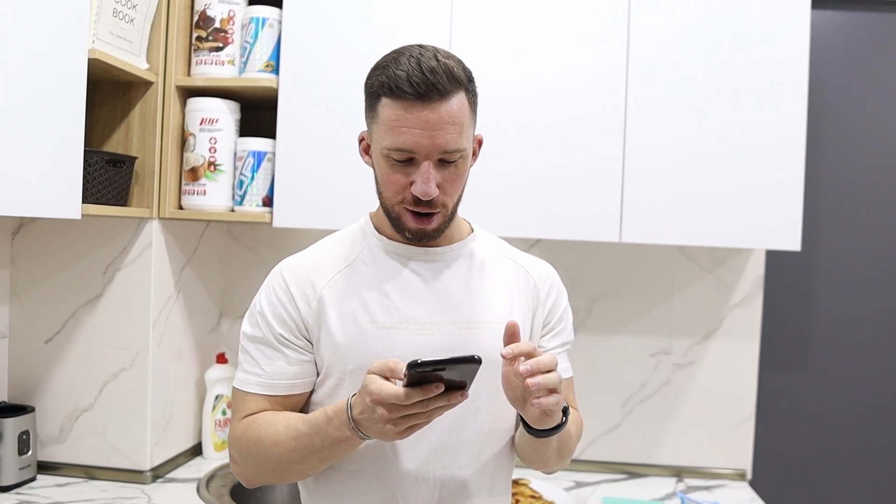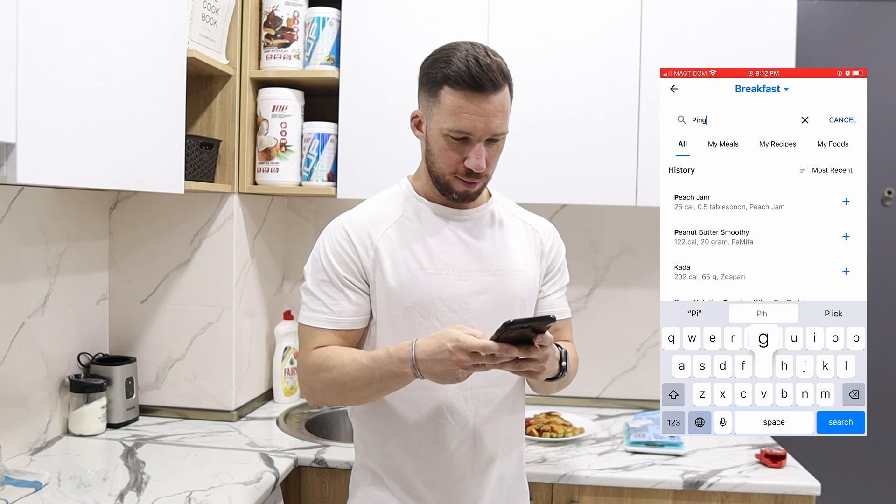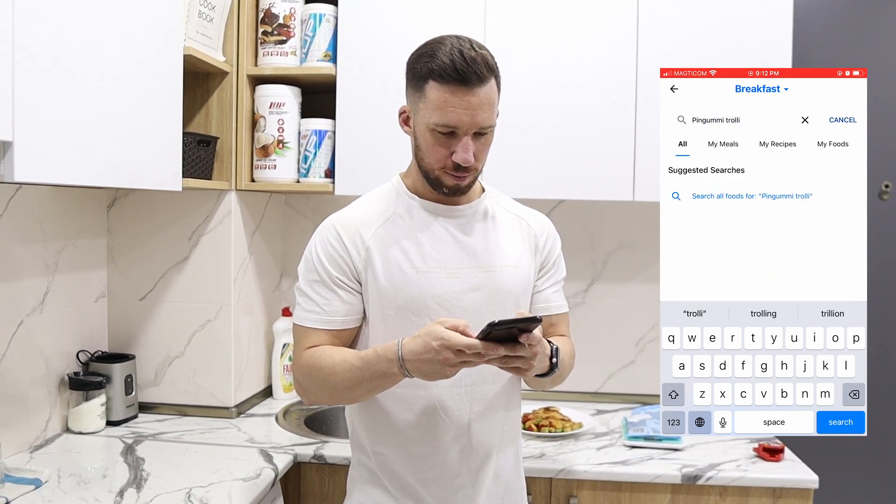For tracking your macros you're going to want to download an app. When I was in the United States I liked to use MyFitnessPal — very user-friendly and the database was huge, so you could scan pretty much any packaged food barcode and it would pop up. Unfortunately a lot of the features are now in the premium version, which costs $19 a month or $80 a year. I have my own app I use for coaching clients, so I just use that. The database isn't as big as MyFitnessPal — when I tried to scan these pin gummies I had to sign up for premium, so instead I just went to add food, typed in 'pin gummy trolley,' and it popped right up.